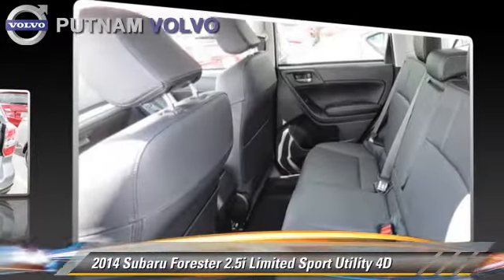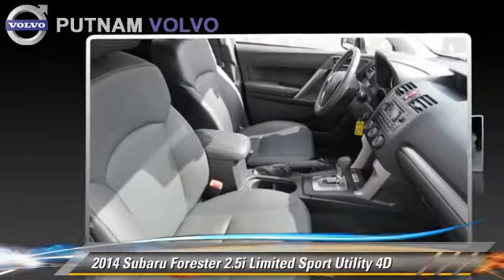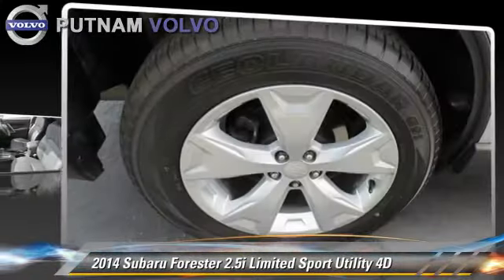Comfort and convenience features include heated seats, cold weather package, and Bluetooth wireless. Give us a call to schedule your test drive today.